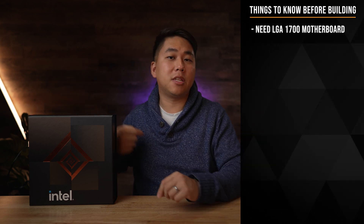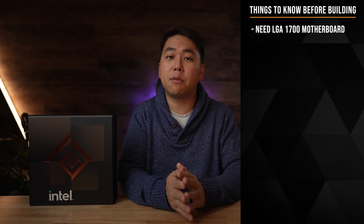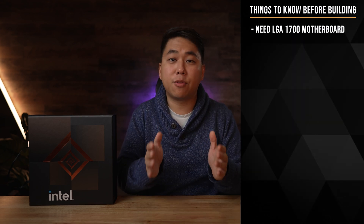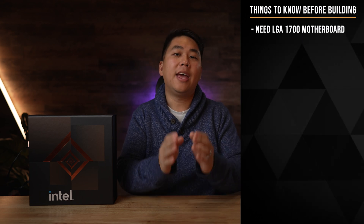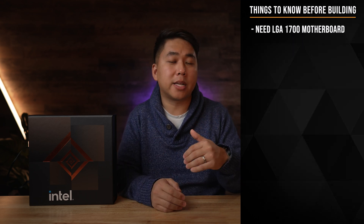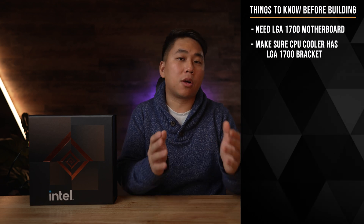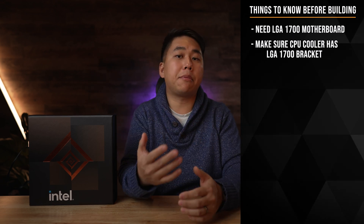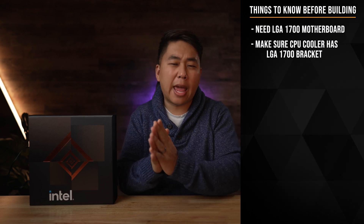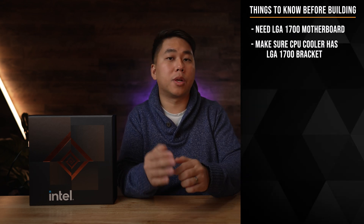When you build with these processors, there are a few things you need to know. You're going to need a motherboard that supports the LGA 1700 socket. The only motherboards available right now that support that are the Z690 motherboards — there are talks of others coming, but as of right now, only the Z690 can support it. Additionally, a lot of CPU coolers don't come with LGA 1700 bracket support out of the box, which means you either have to order it separately — which is what I had to do for my Noctua cooler — or call the company, like Cooler Master, which offers those bracket adapters for free, or find one of the handful of coolers that include the bracket, such as the MSI MEG S360 Core Liquid all-in-one cooler.